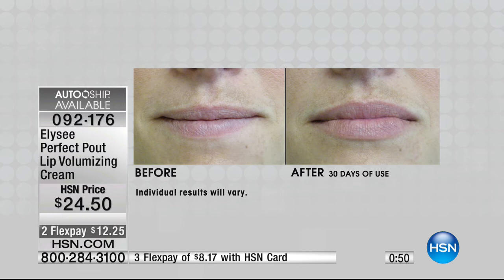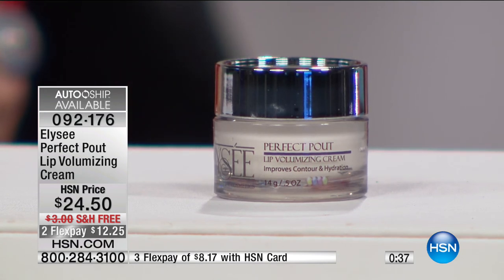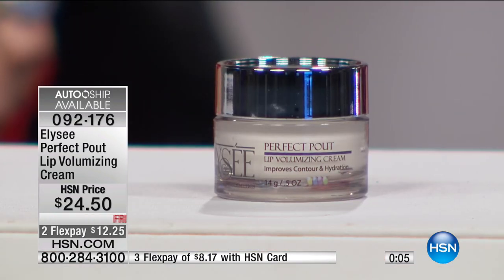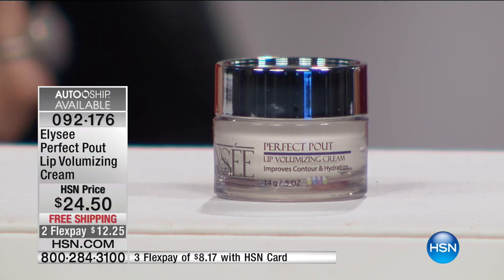Look at her lips before and look at those afters — that's remarkable. Look at the difference. She's not that old, but look at the differences in her lips. Item 092-176 — auto ship is available. For the life of your auto ship membership, you will always have that free shipping. Make sure you ask about it because you always need a great lip product. If you're up in Wisconsin or the Northeast getting snow and cold and bitter winter, you will absolutely feel blessed to use it. It is Perfect Pout.